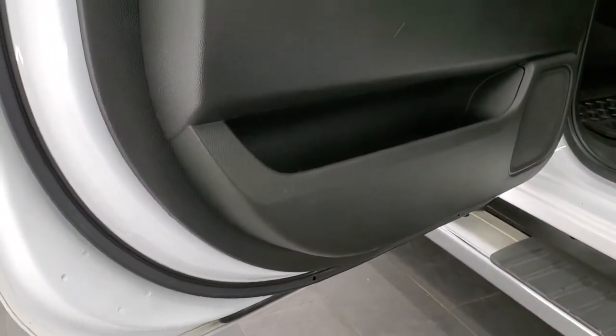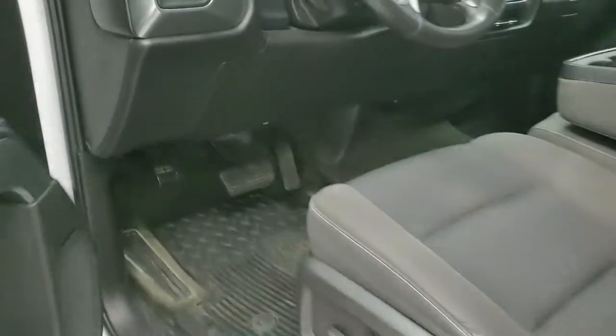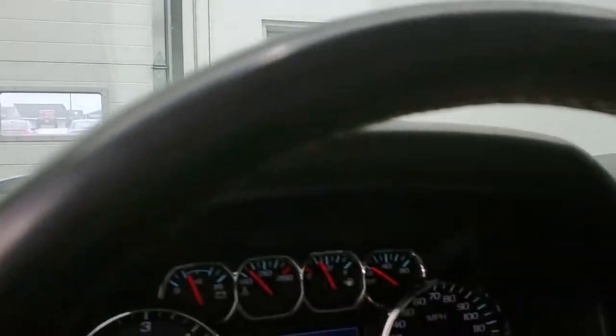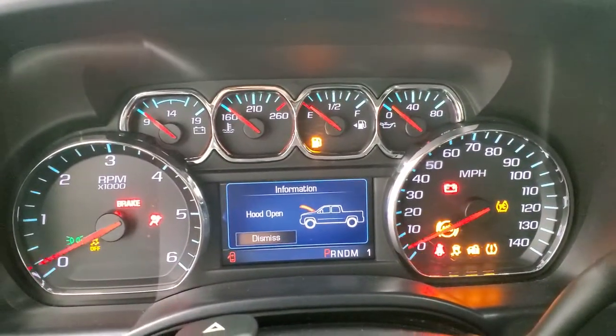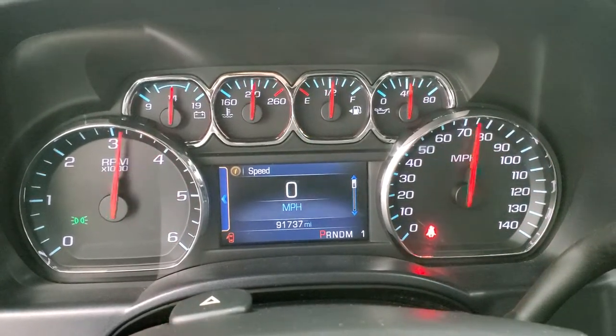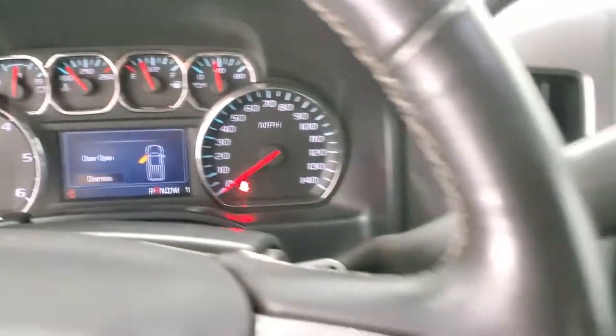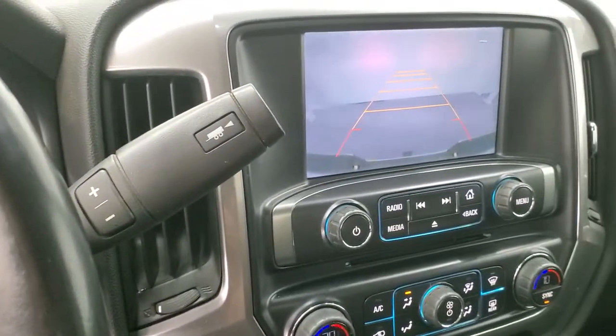Bottoms of the doors all look really good. We'll start it up and take a look under the hood. It starts right up with no check engine lights or anything like that. And you do get your backup camera right there.